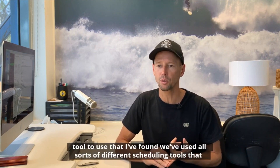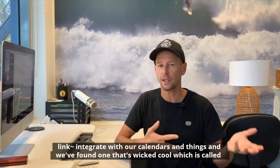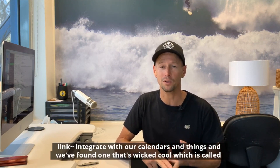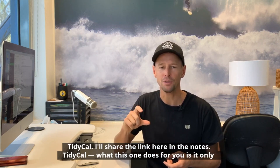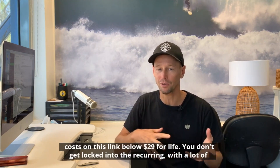The first thing is the tool I've found. We've used all sorts of different scheduling tools that integrate with our calendars, and we've found one that's really cool — it's called TidyCal. I'll share the link in the notes. What this one does for you is it only costs $29 for life on that link below.